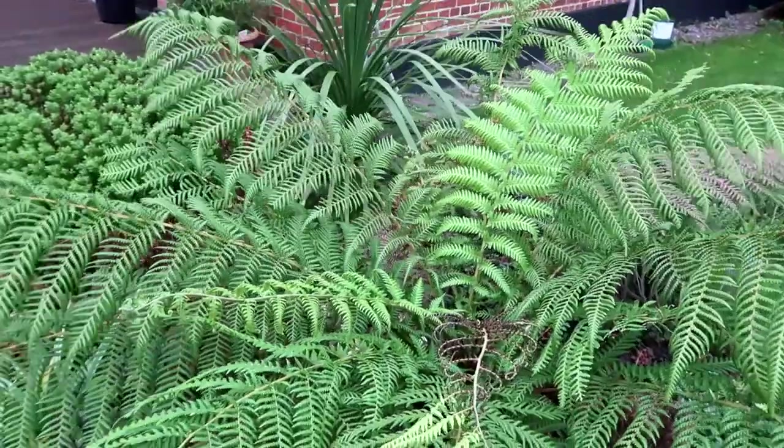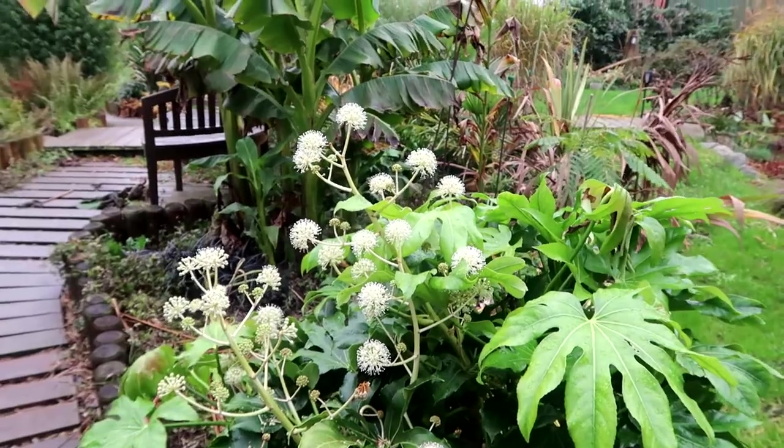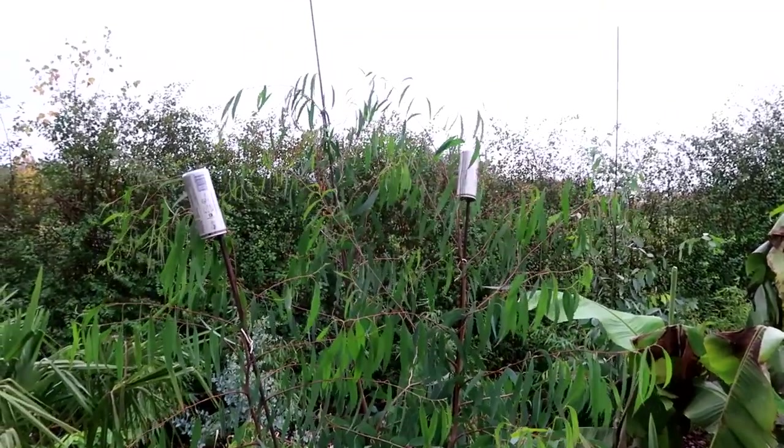Even though we're in November, the tree fern is still pushing out new fronds. The japonica is in flower this time of year. The eucalyptus trees are doing really well - they're way taller than me now.